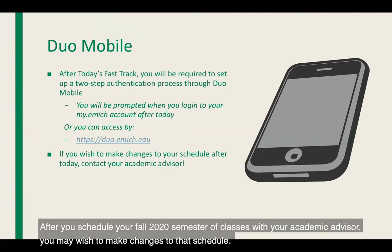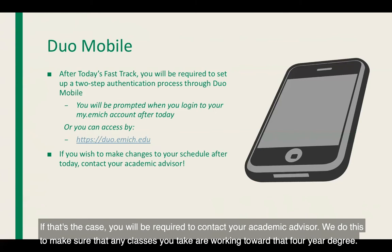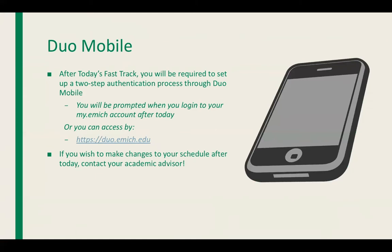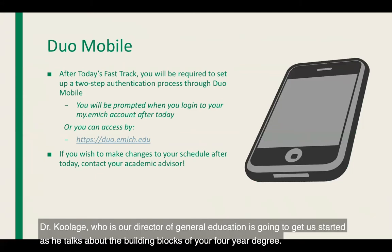After you schedule your fall 2020 semester of classes with your academic advisor, you may wish to make changes to that schedule. If that's the case, you will be required to contact your academic advisor. We do this to make sure that any classes you take are working toward that four-year degree. During your academic advising appointment, please be sure to get contact information for your academic advisor. Dr. Coolidge, who is our Director of General Education, is going to get us started as he talks about the building blocks of your four-year degree.